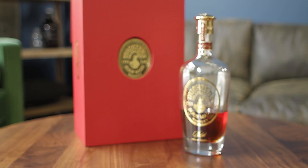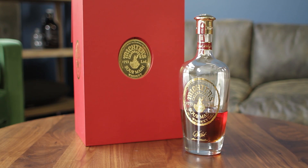Hey guys, so today we're going to be talking about Michter's Celebration Sour Mash. Now before we get started talking about and sipping the Celebration, I'm going to intro you to Nate.